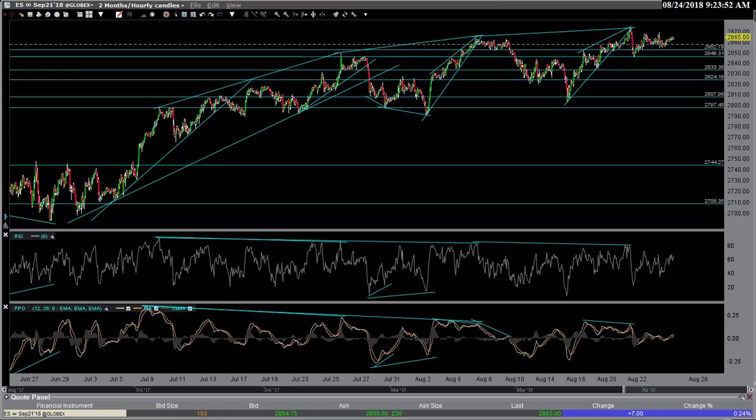Hi, this is Randy Finney with Right Side of the Chart, and today is Friday, August 24th, 2018. It's about seven minutes before the market opens today, so we'll start out here with the futures since these are live streaming.